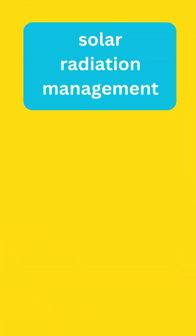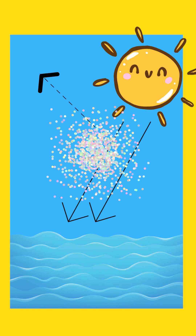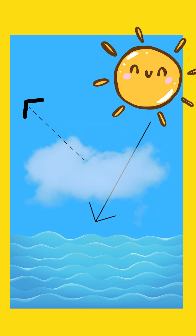First, solar radiation management. That means finding ways to reflect a tiny bit of sunlight back out into space — like adding microscopic particles high in the sky, or making clouds a little brighter over the ocean.